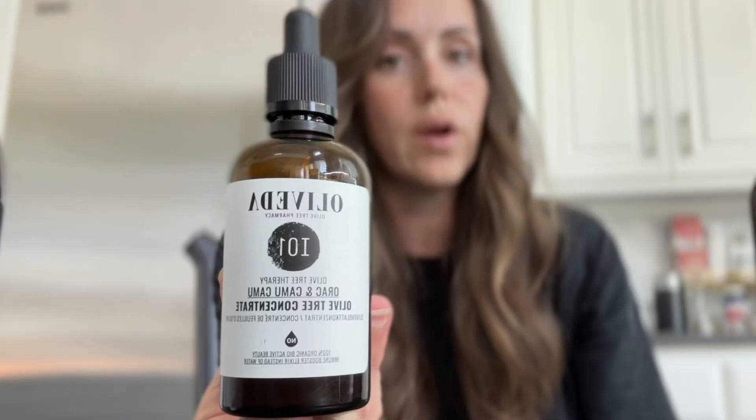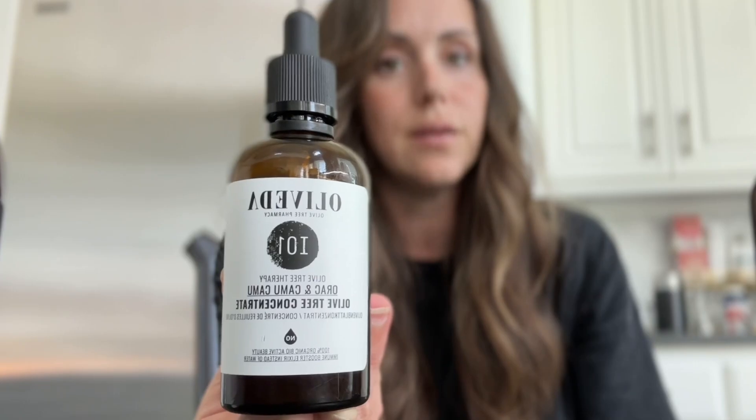So if you struggle with inflammation, you are going to want to get on one of our internals. One of our first internals created is the IO1 — this is our ORAC and Camu Camu concentrate. This has 14 times more hydroxytyrosol than all of our internals. Camu Camu has 1300% more vitamin C than an orange, so this is packed with vitamin C. It also contains iron, so this is going to be an immunity blend — but it is so much more than an immunity blend, with all of those same benefits of hydroxytyrosol at the highest concentration.